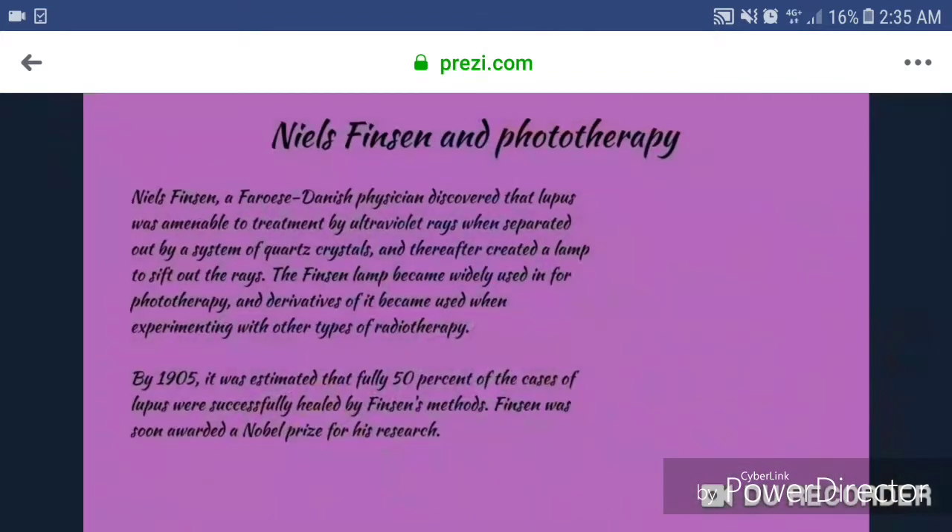1903, Niels Finsen in Phototherapy. Niels Finsen, a Danish physician, discovered that lupus was amenable to treatment by ultraviolet rays when separated out by a system of quartz crystals, and thereafter created a lamp that shaped out the rays. The Finsen lamp became widely used for phototherapy, and derivatives became used when experimenting with other types of radiotherapy. In 1905, it was estimated that fully 50% of the cases of lupus were successfully healed by Finsen's methods. Finsen was soon awarded a Nobel Prize for his research.